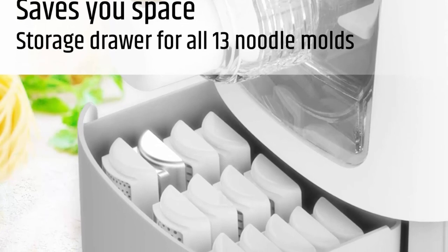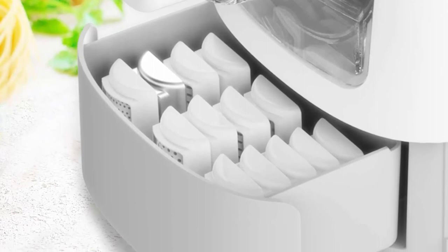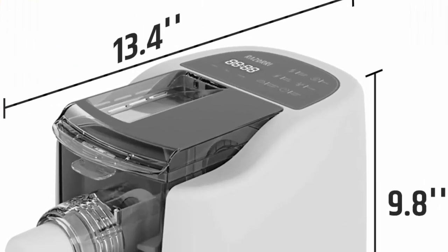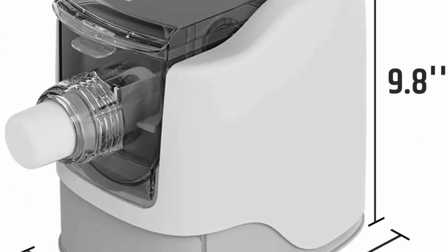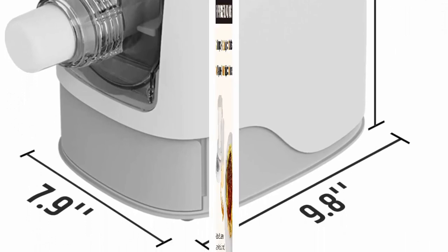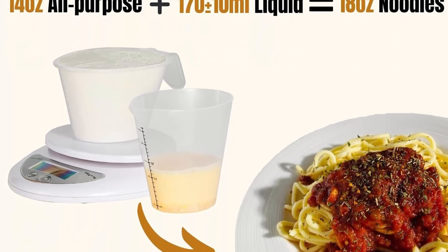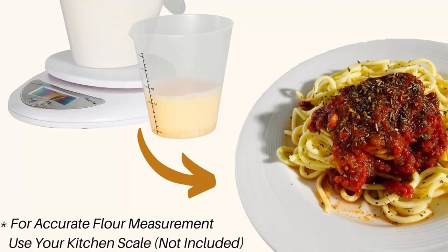Choose from 13 different styles of noodles — prepare homemade spaghetti, fettuccine, macaroni, and many more. Get the kids involved by having them pick out their favorite shape for dinner tonight. Upgrade your pasta by adding eggs, vegetable juices, or other spices to the dough mix. Note: the dough should look a little too dry when finished mixing, as dough that is too wet will clog the pasta maker. All removable parts are dishwasher safe for faster cleaning — let any leftover dough dry out before cleaning. The included tools help you clean the pasta maker in less time.